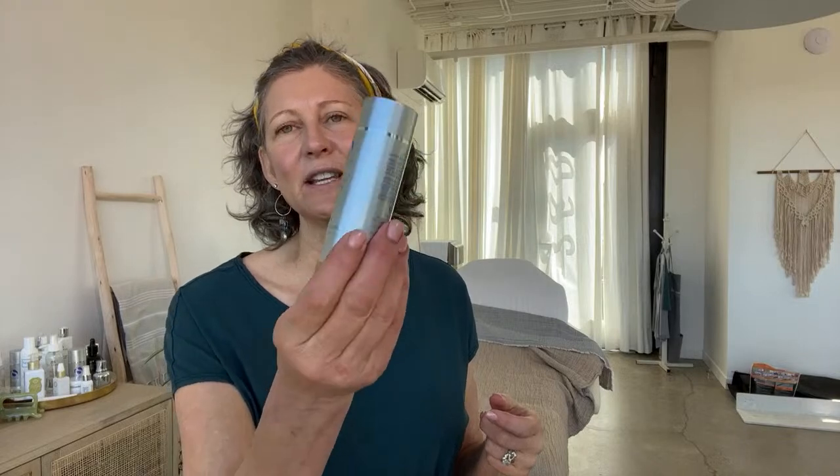Next I'm going to layer one more sunscreen — IS Clinical Perfect Tint. It's an SPF 40 and it's a powder. Just to take down the shine a little bit, I like to use this powder. It comes in multiple shades; I'm using the lightest shade today, but the beige shade would also work on me.